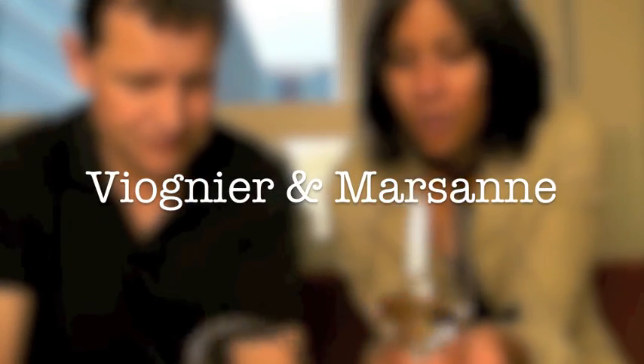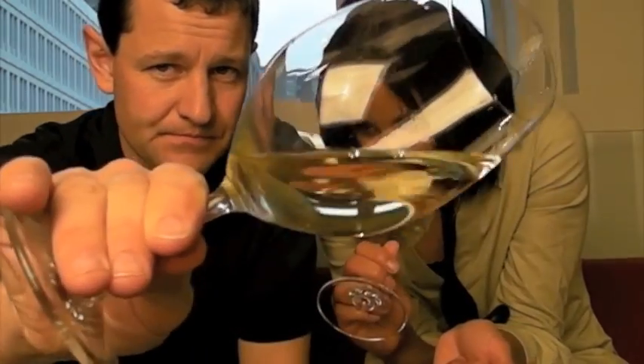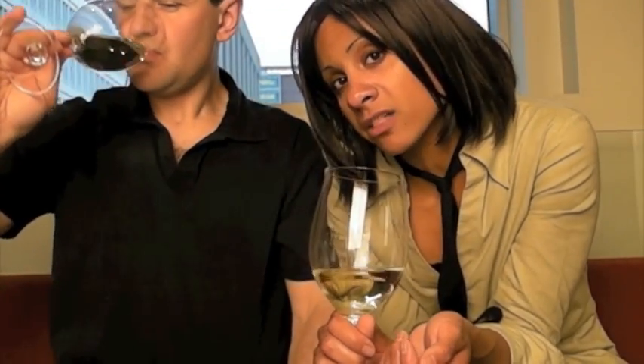Viognier and Marsanne — Rhone varietals. Wow. So we've got about 72% Viognier and the balance is Marsanne.